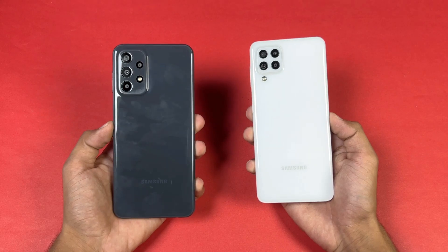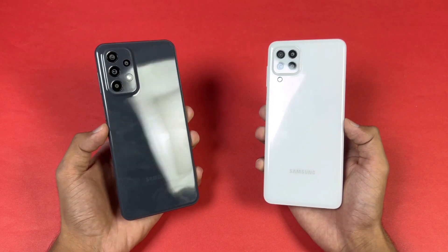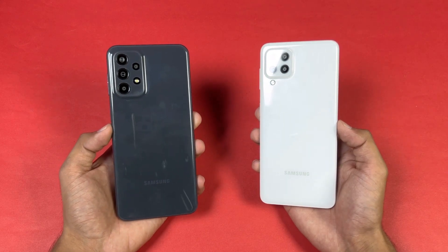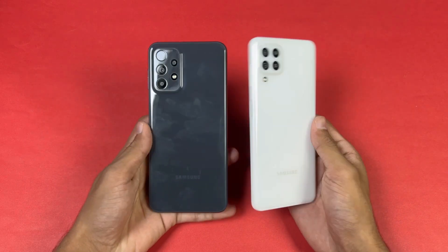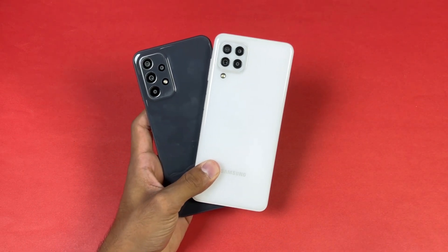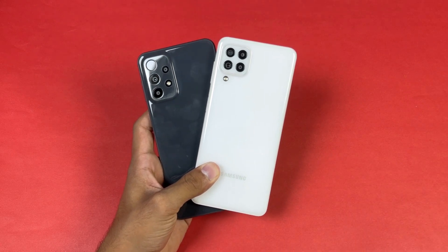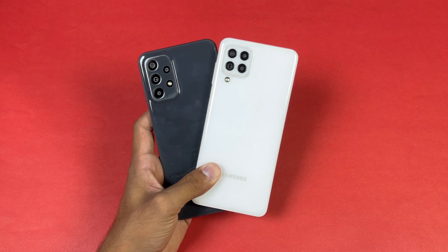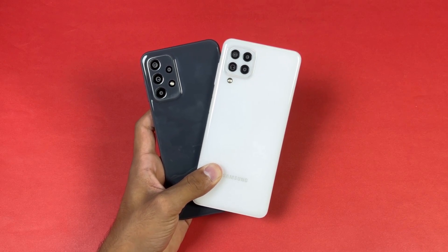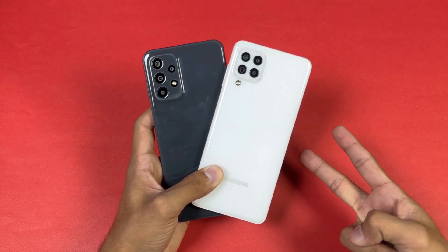Both phones also have a 5000mAh battery. The A23 supports 25 watt fast charging while both phones come with a 15 watt fast charger in the box. That's about it — thank you so much for watching this speed test comparison between the Samsung Galaxy A23 versus the A22. Let me know your thoughts in the comments, subscribe for more tech videos, and follow me on Instagram and Twitter. I'll see you in my next video — peace out.